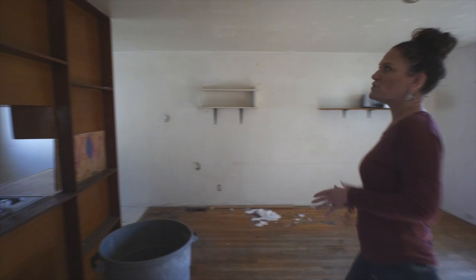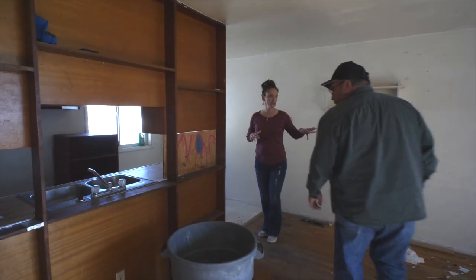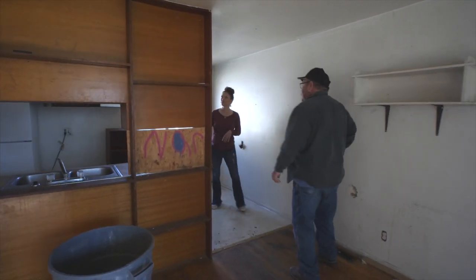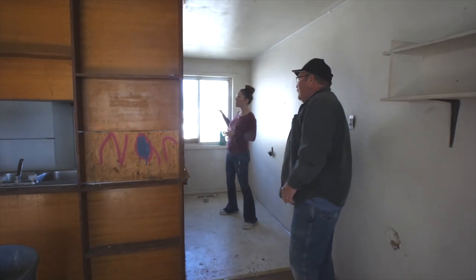Let's start with the kitchen first. This wall is going to come down so it's open to the living room. And in here, the cabinets are going to come all the way around.